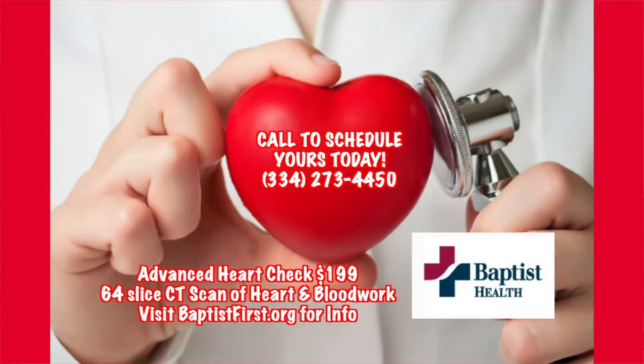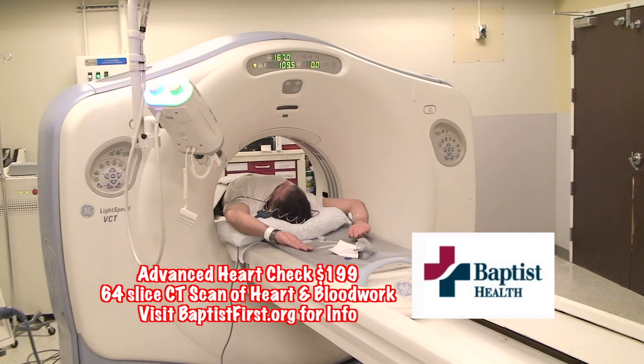Welcome back to the show. We would like to say thank you to the staff at Baptist South for giving us an inside look into the new Advanced Heart Check, which is available for only $199 by appointment at Baptist South. Talk about an accurate and affordable procedure.